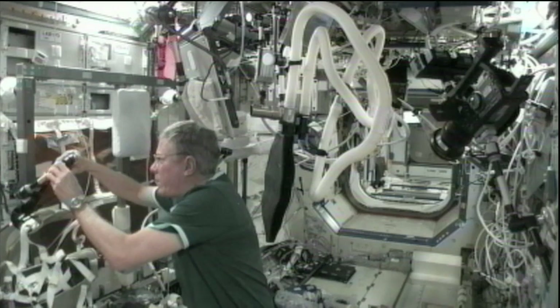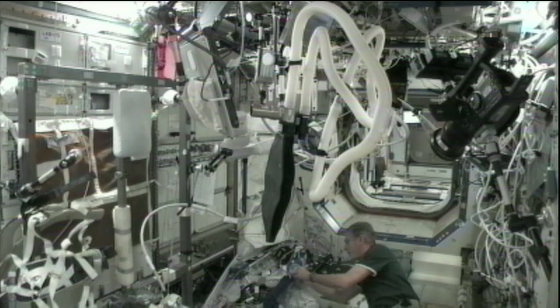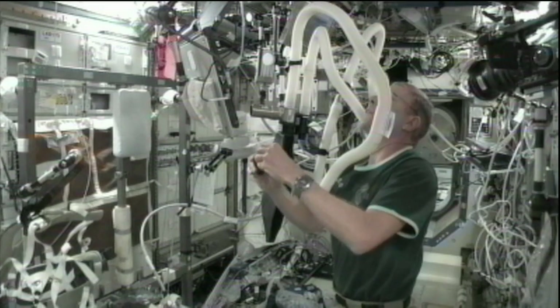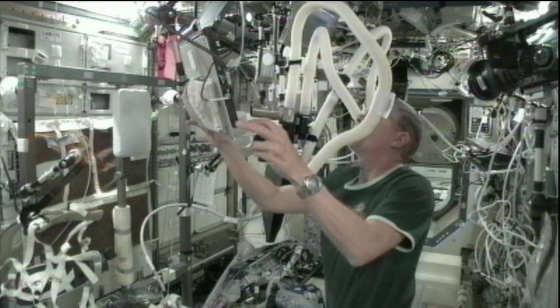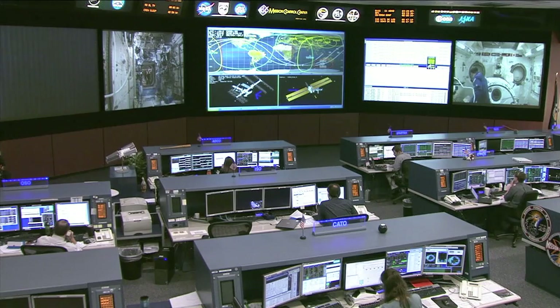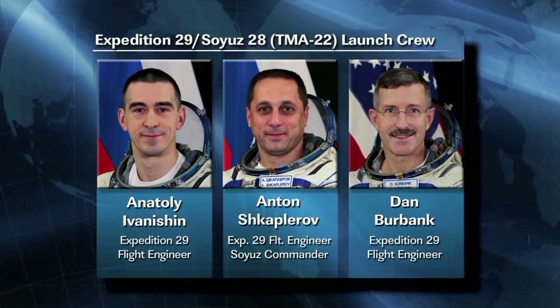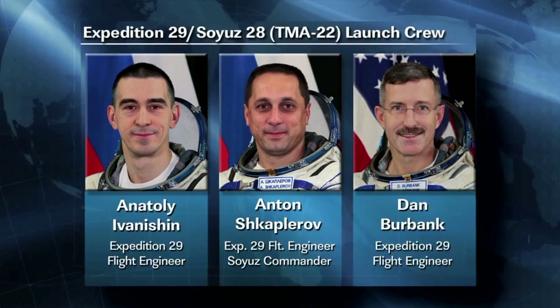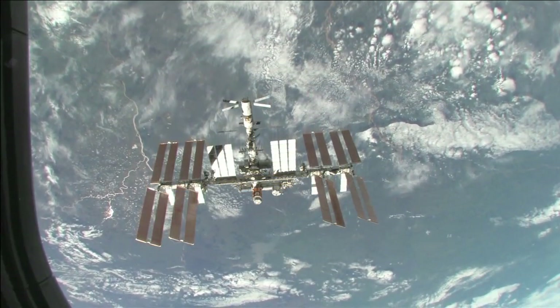The space station is so complicated. We need all these folks on the ground that can tell you what this screw did and what that terminal does and what kind of fluid is flowing in that pipe that happens to be leaking out. So between our crew on station and working with the ground, we'll be able to tackle almost any kind of repair function that needs to be done. Pettit, Kononenko and Kuipers will join NASA astronaut Dan Burbank and Russian cosmonauts Anton Shkaplerov and Anatoly Ivanishin, who will have journeyed to the orbiting laboratory in mid-November.